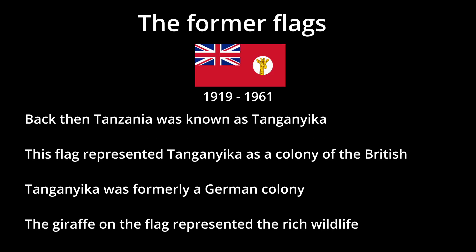Let's look at the former flags first. Back then, Tanzania was known as Tanganyika. It represented Tanganyika as a British colony, coming into use as early as 1919 when the nation transitioned from a German to a British colony. It featured a giraffe.